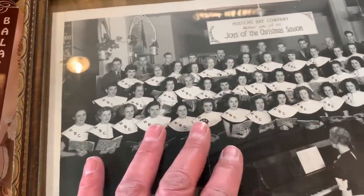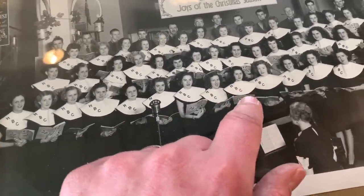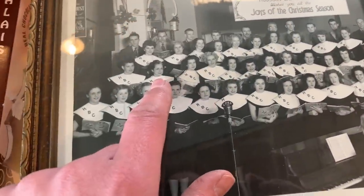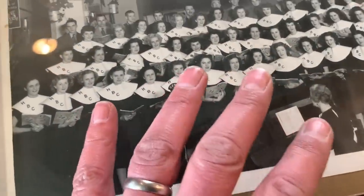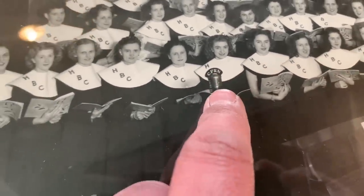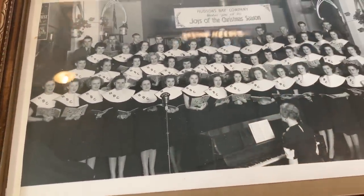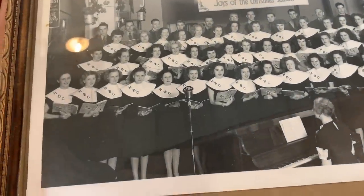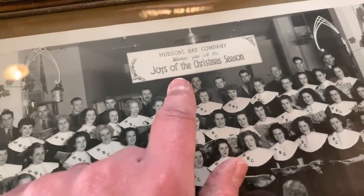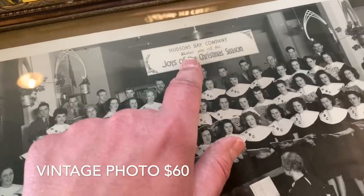The reason I bought this photo was twofold. One, it is related to the Hudson's Bay Company — there are lots of collectors for HBC. You can see it says 'HBC, Hudson's Bay Company, Joy of the Season.' It looks like they had a choir, and what's really neat is that it was played live on the radio. You can see CFRN — that's our local radio station — they were there live recording everything. This is a picture from that event; a neat piece of radio history and retail history, since Hudson's Bay is one of the oldest North American retail stores, founded in the 1600s and still going today.